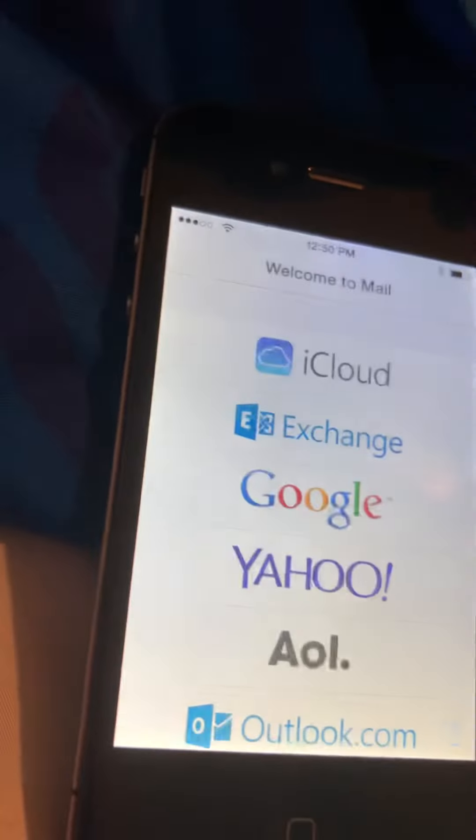When I restarted the phone again, the apps were there, but they kept not launching. Now they do launch.